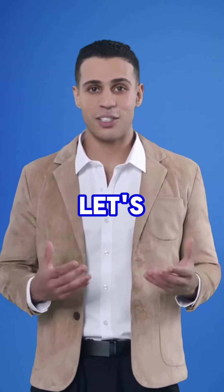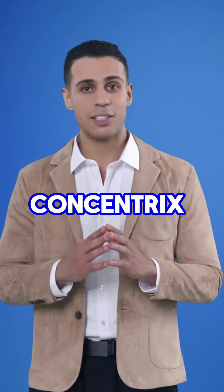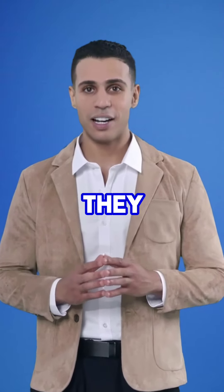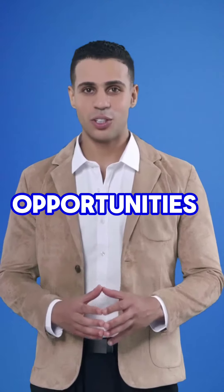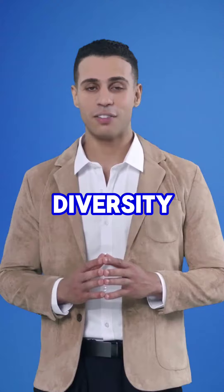Now let's talk about employee satisfaction. This is something that Concentrix takes seriously. They want their employees to be happy and engaged in their work. They offer competitive salaries, benefits, and opportunities for advancement. They also have a strong focus on diversity and inclusion.